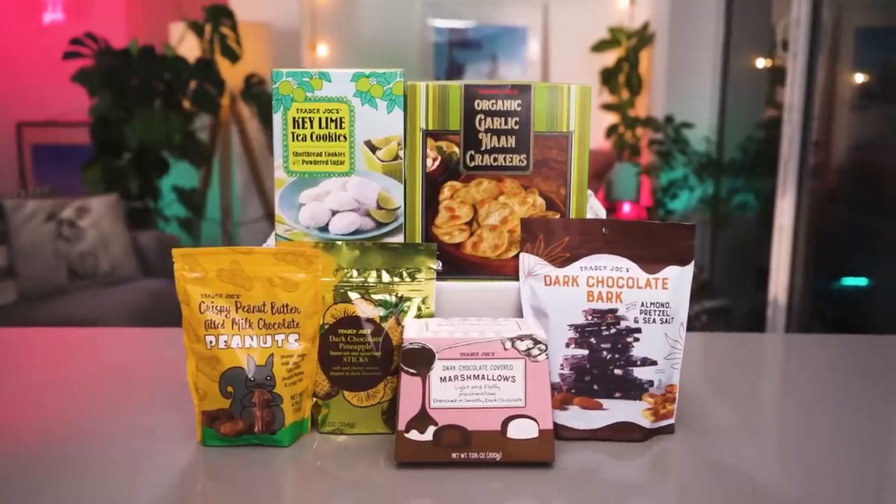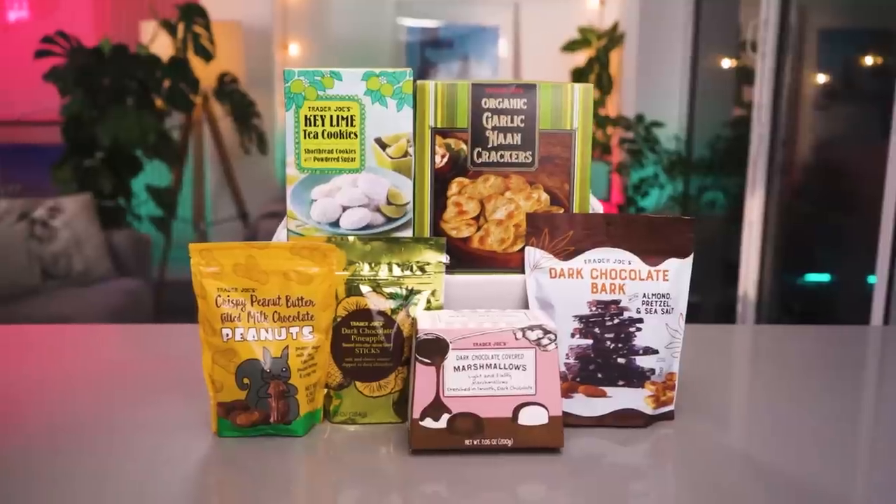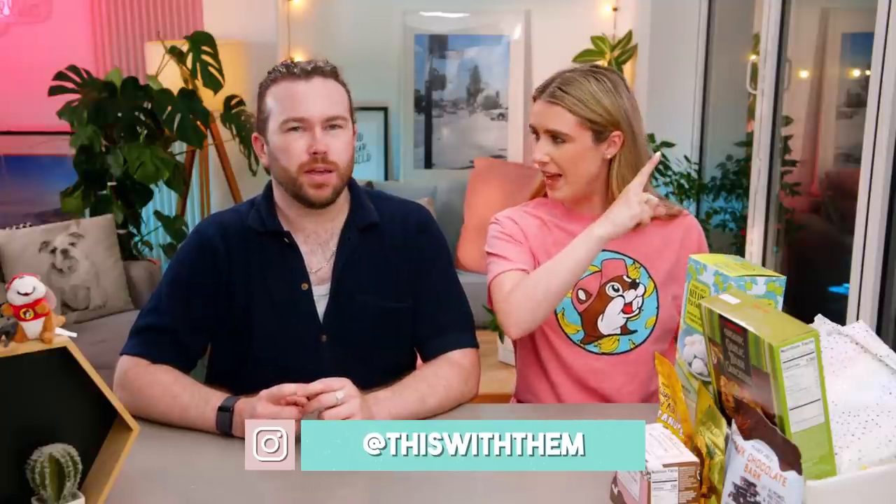Hey guys, welcome back to the channel. This is part two of the Trader Joe's haul. We sent our sister all the way to New York on a mission to find us the best Trader Joe's treats, and she did not disappoint. She delivered the goods, and part one was fantastic. If you haven't checked that out, we'll leave a link up there. She got us a phenomenal selection and we loved so much of it.